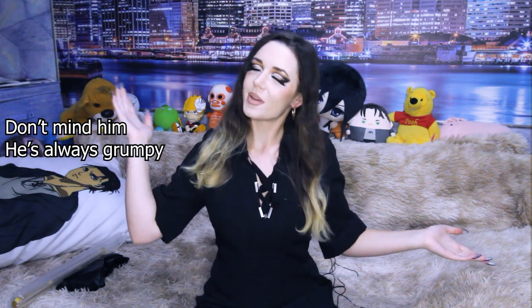Hello everyone! Welcome to my channel! Nice to have you here! My name is Reina and I'm a cosplayer.